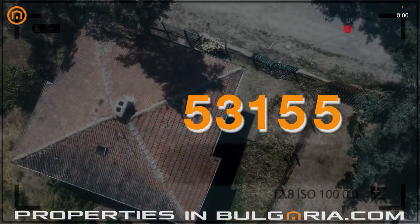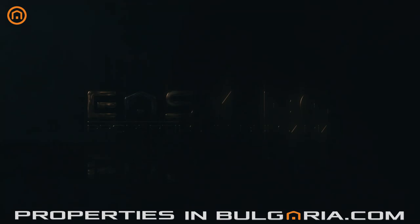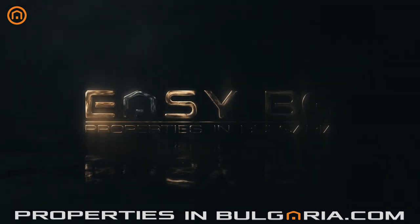You can find this and many more offers on our website, PropertiesInBulgaria.com, a service of EZBG, the best UK-BG property specialist since 1998.